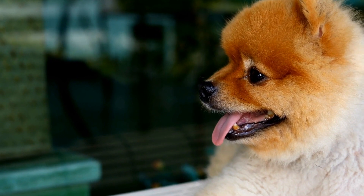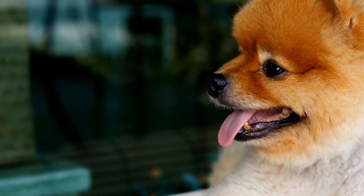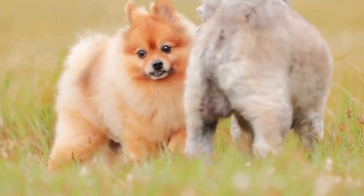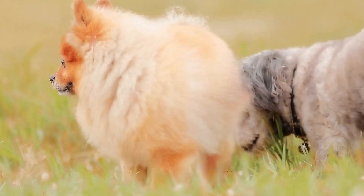In this article, we will discuss two common health problems in Pomeranians: eye conditions and dental care. Eye conditions are quite prevalent in Pomeranians, and it is essential to understand and address them promptly. One common issue is dry eye, also known as keratoconjunctivitis sicca, or KCS.